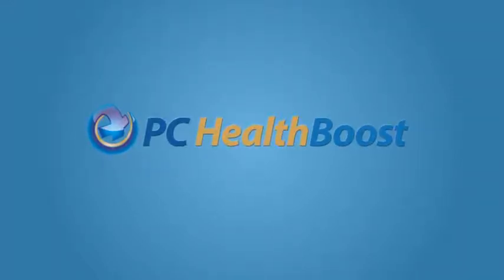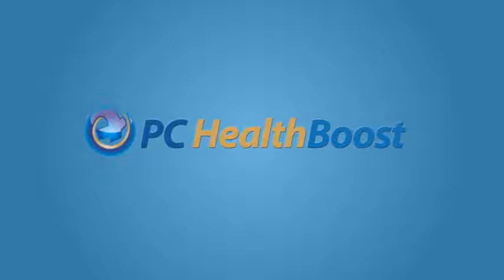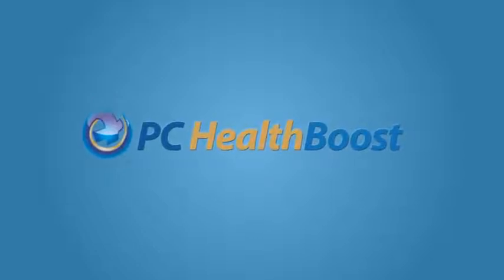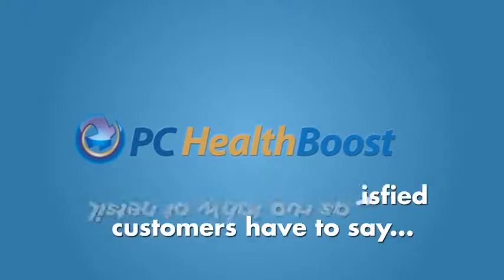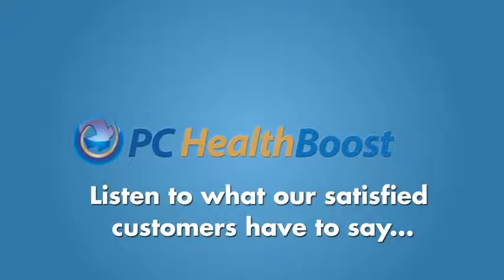You came across this video looking for a review of PC Health Boost, right? Look, we know we have a super product, but hey, don't take our word for it. Listen to what our satisfied customers have to say about our product and then make your decision.